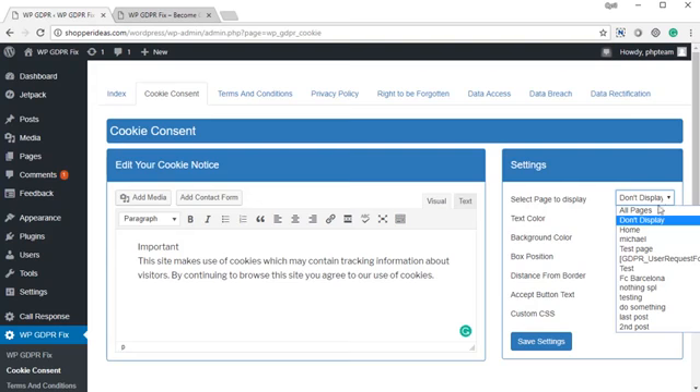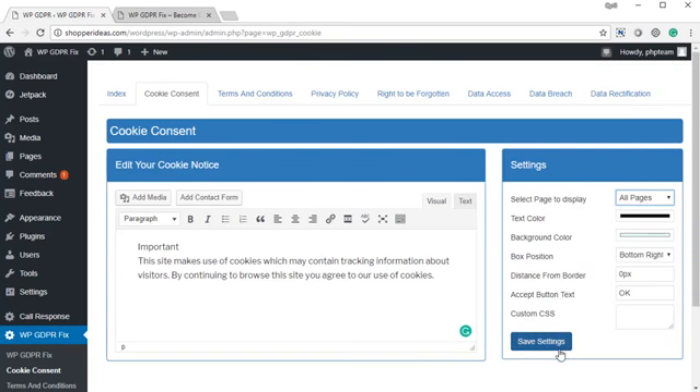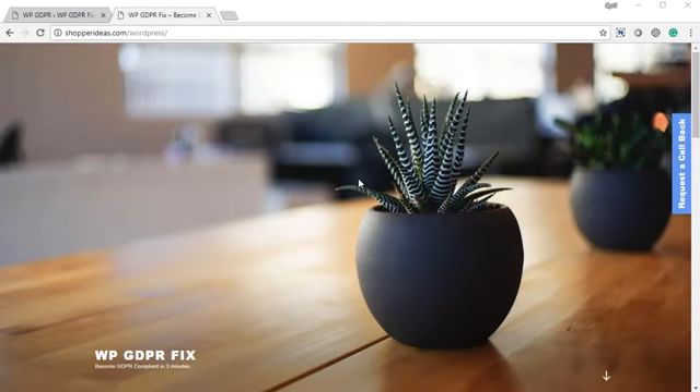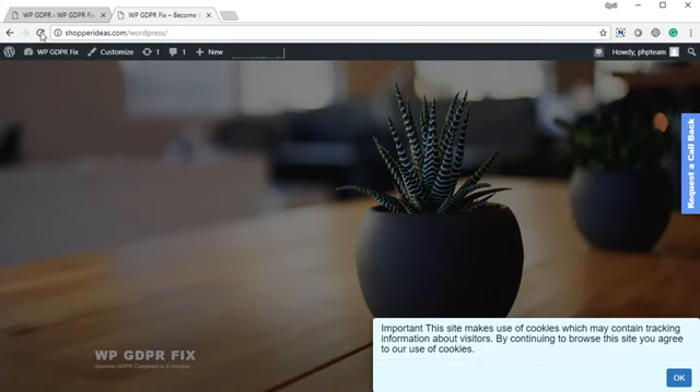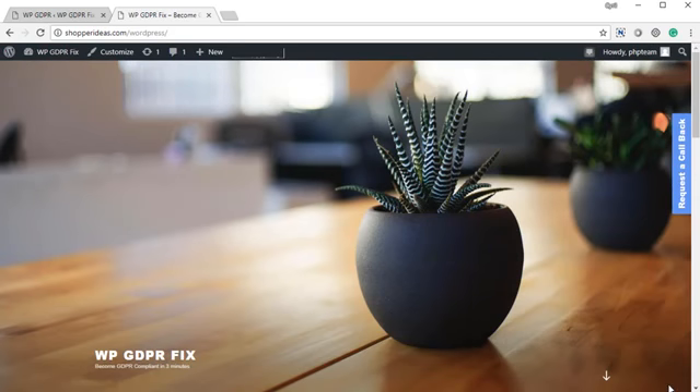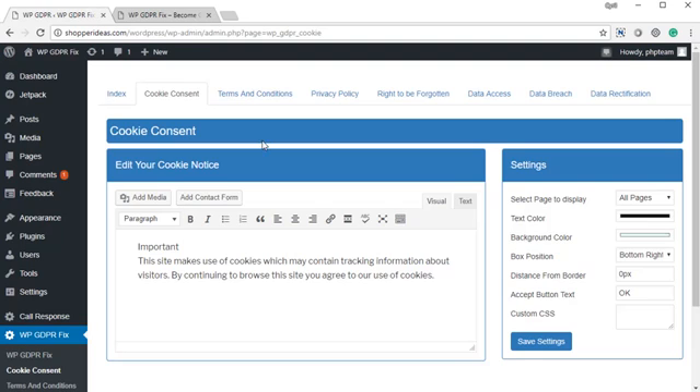I'm going to show the cookie box on all of the pages. You can decide what pages you want to show them on, but typically you would want to show it on all pages — because you want to be 100% compliant with GDPR every time. Click on save settings. When I refresh the test website, I will see the cookie consent box with white background, black text, and a little okay button. All your visitors will see this when they browse your website. Once they click okay, it won't be shown to them again using cookies. This is the cookie consent requirement met on WP GDPR Fix.